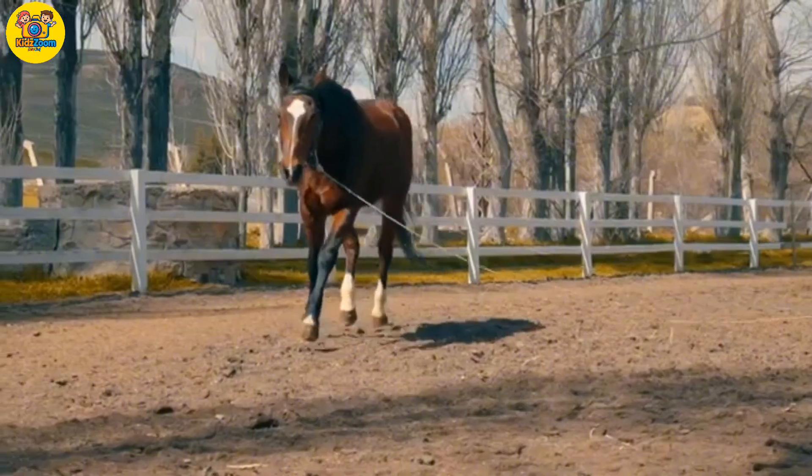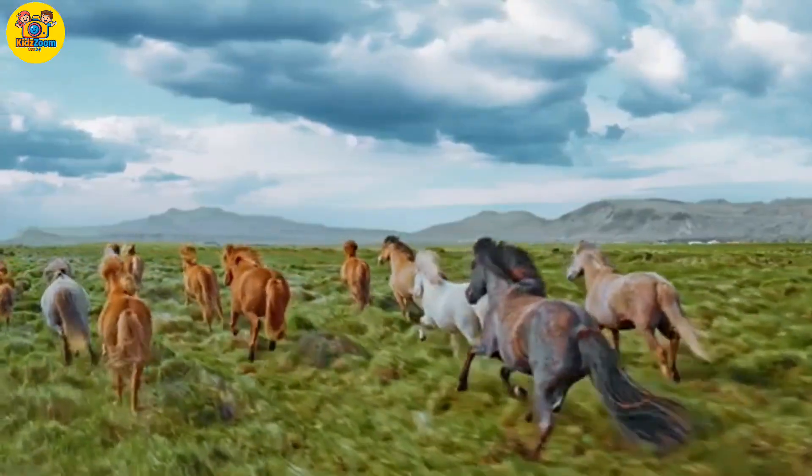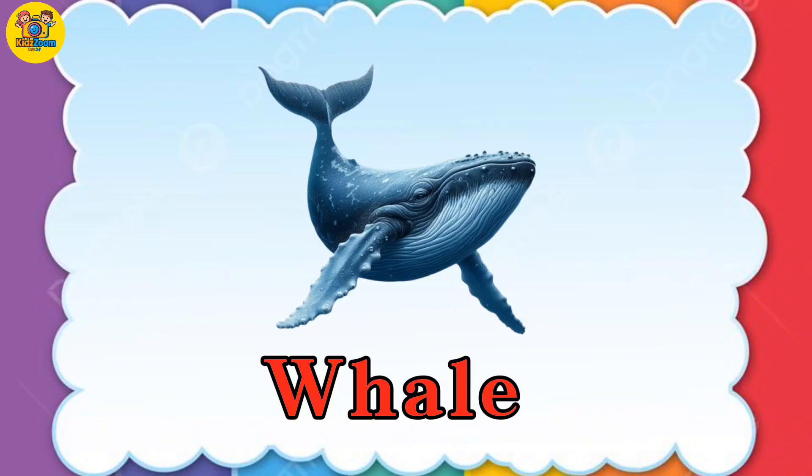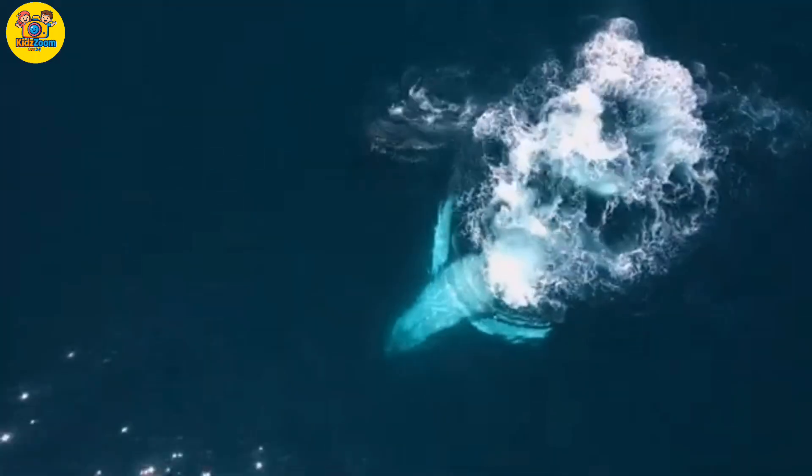Whale. Whales are mammals that breathe air, just like us.